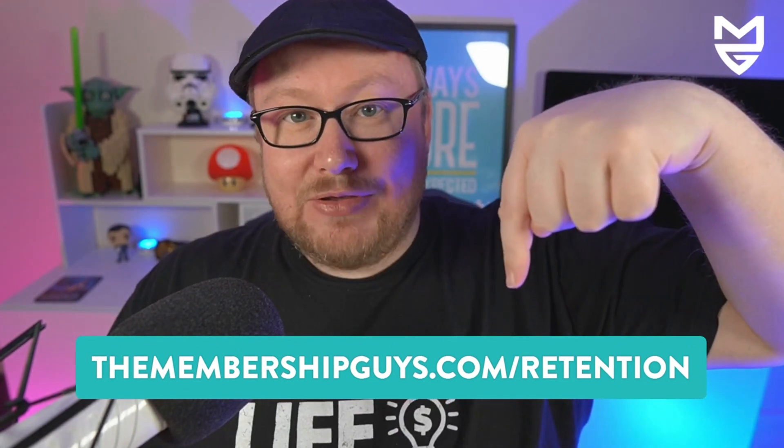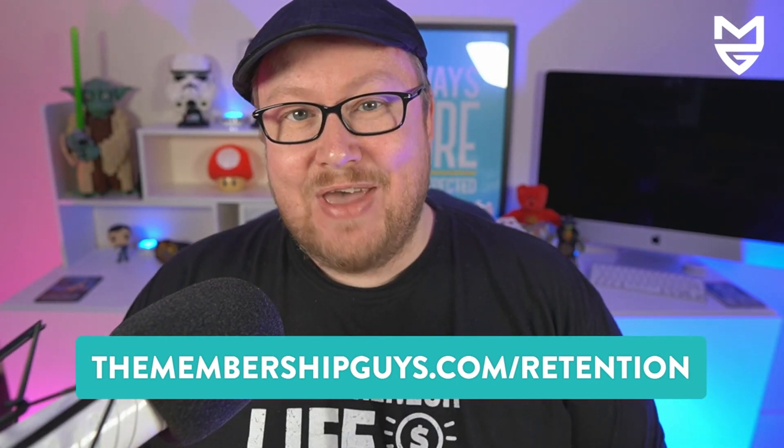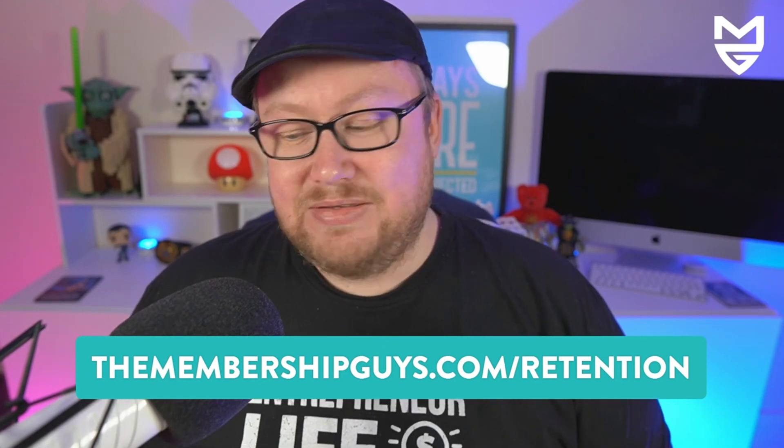So those are five things everyone should be doing. Number one: ensure you have a solid process for handling failed payments. Number two: find ways to improve the consumability of your content — how it's organized, structured, and presented to avoid overwhelm. Number three: find a way of giving members a quick win early in their journey. Number four: enable your members to manage their own subscriptions — retention needs to be more sophisticated than just hiding the cancel button. And five: ensure you're conducting an exit survey. For more tips, head over to themembershipguys.com/retention to download a checklist of 40 to 50 different tips and ideas you can implement in your own membership to improve retention and reduce churn.